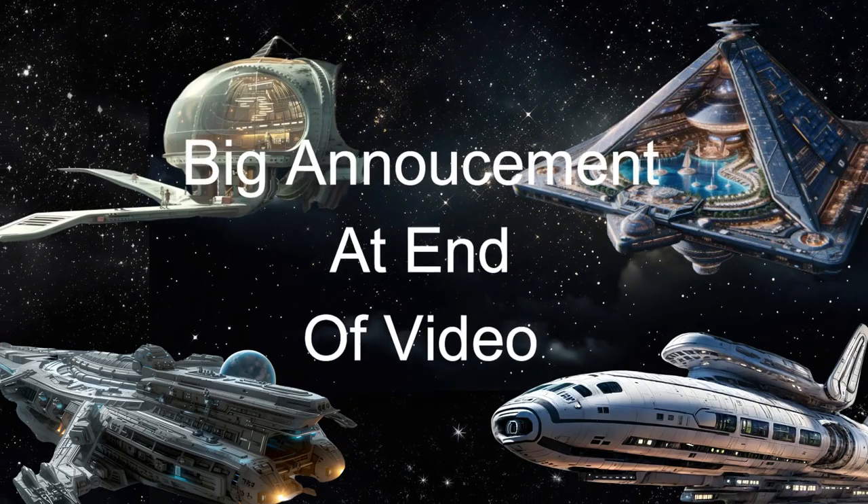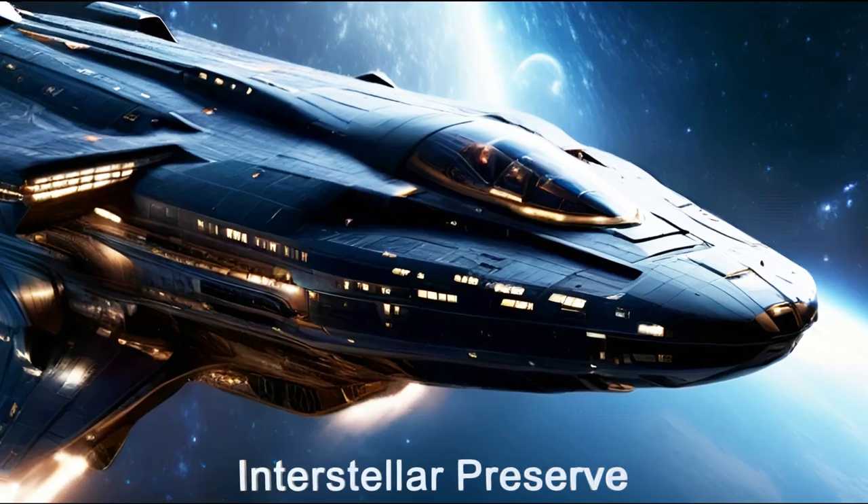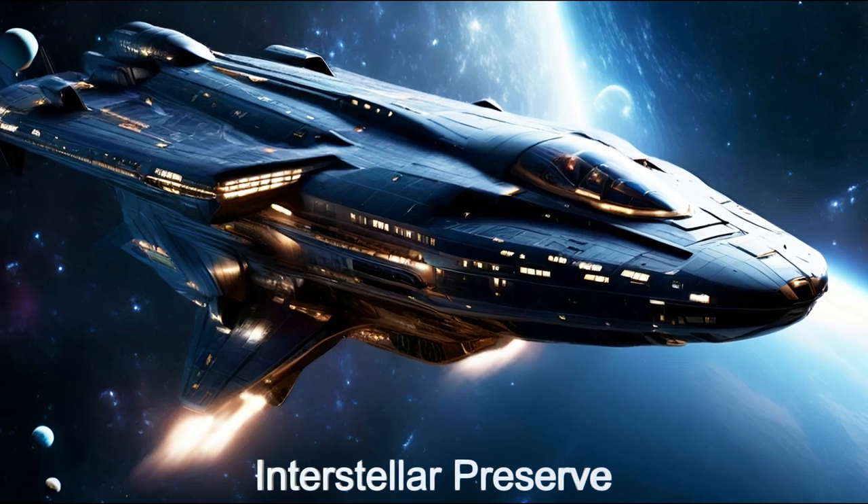Stay tuned at the end of the video for a big announcement. Welcome to the Interstellar Preserve, an interstellar arc whose main goal is to preserve endangered species.